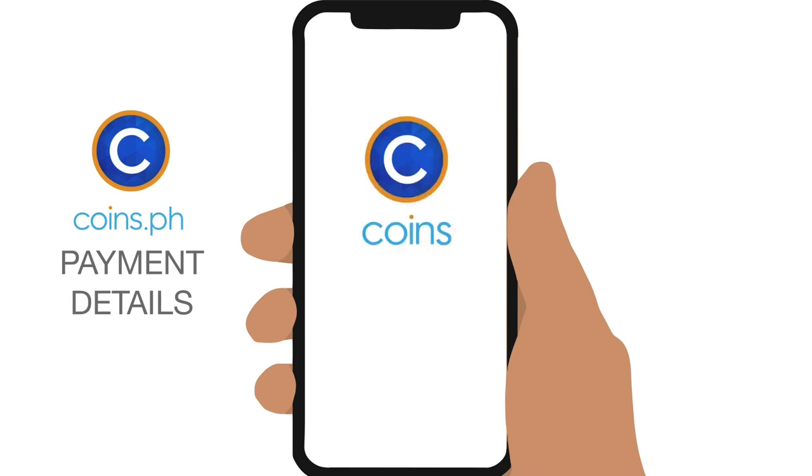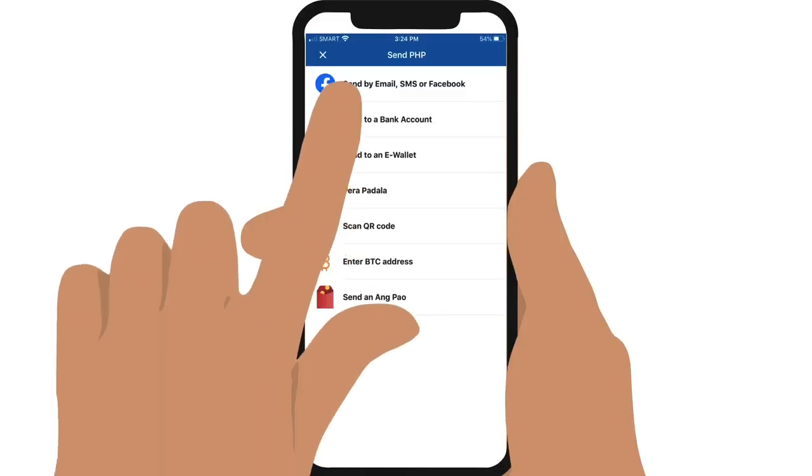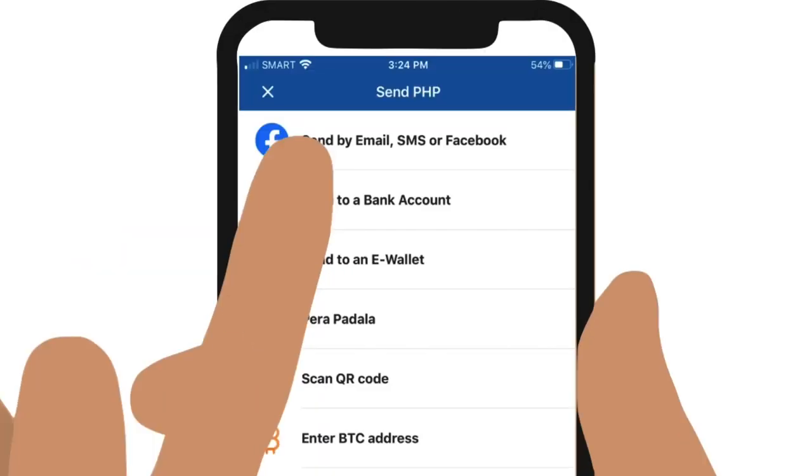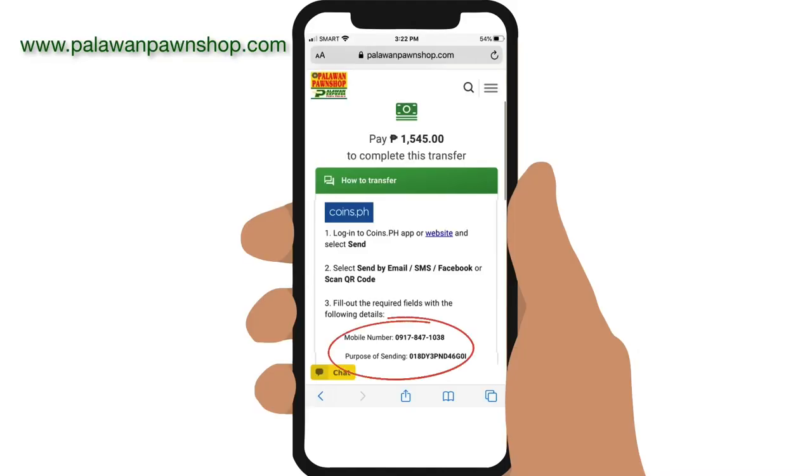Log in to your coins.ph account, tap on Send, and select Send via Email, SMS, or Facebook. In the form that appears, enter Palawan Express's coins.ph mobile number, the total amount including the service fee, and the tracking number for your transfer given in your Palawan Express transfer.